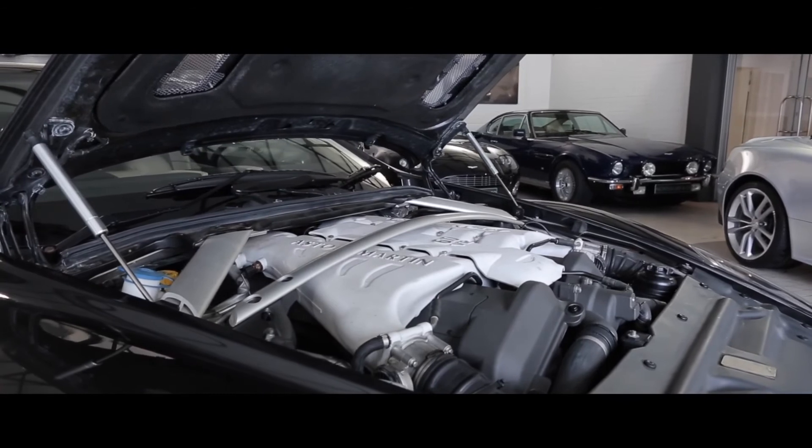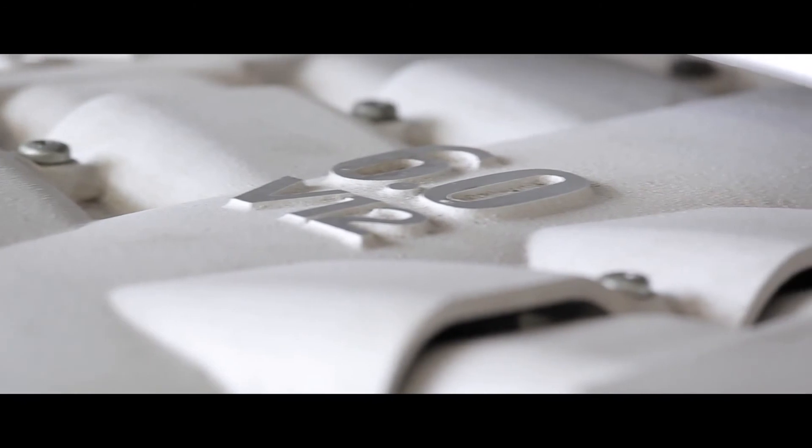The car will be supplied with our 12-month warranty and 12-month MOT, and is ready now for viewing and demonstration at our Brackenbury House showrooms in West London.